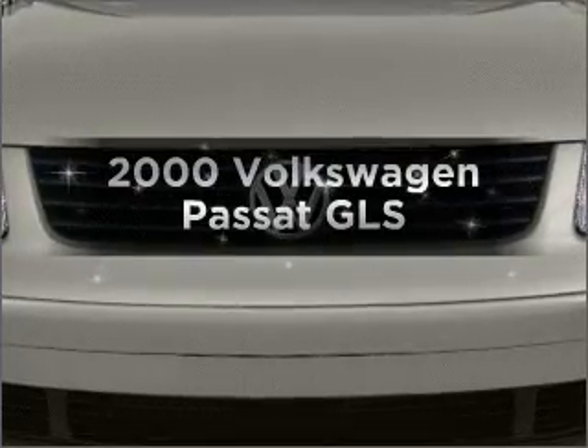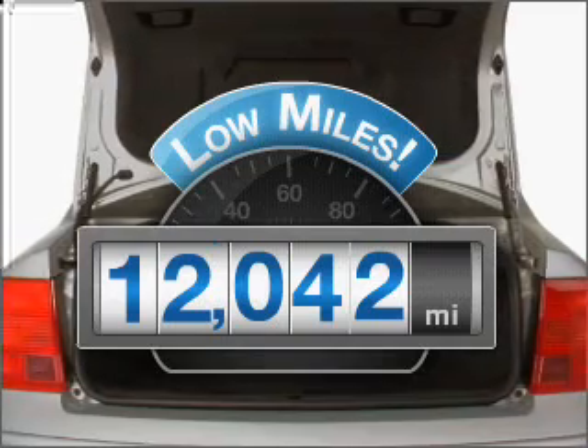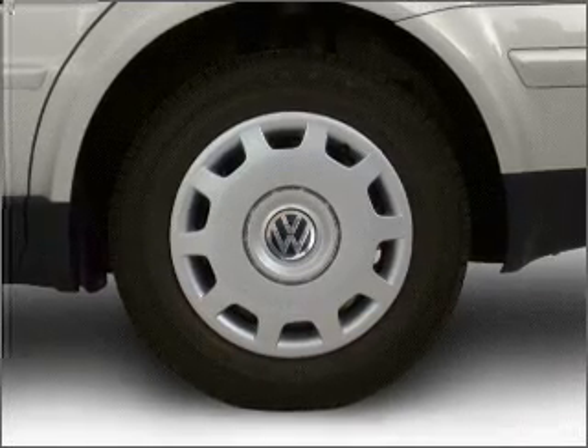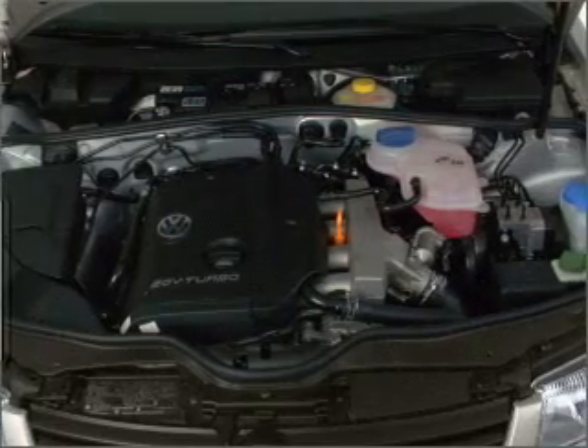Everything you need under one roof with this great vehicle. Low mileage is an important factor in your purchase, and this vehicle delivers a low odometer reading. With a reliable six-cylinder engine connected to a smooth shifting automatic transmission, anti-lock brakes help you bring your vehicle to a safe stop.